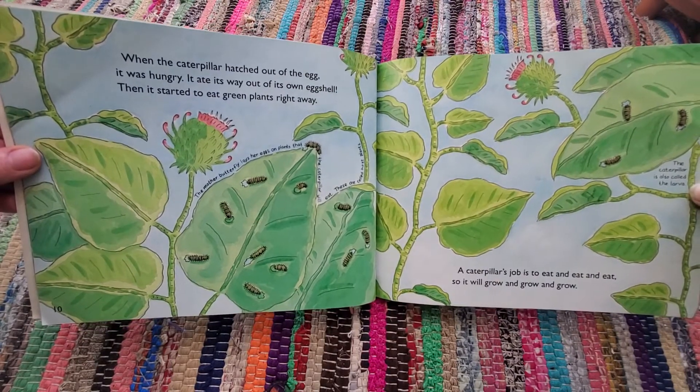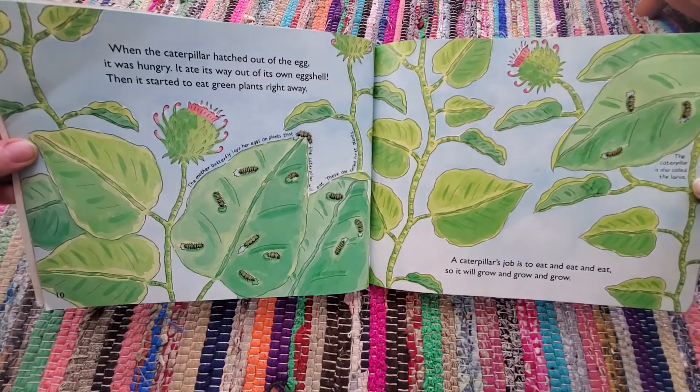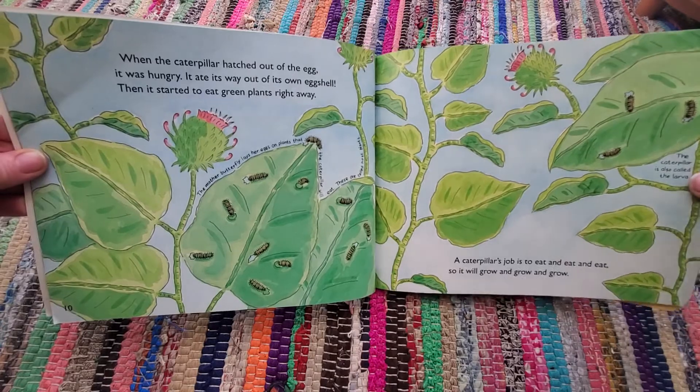The mother butterfly lays her eggs on plants that the caterpillar will eat. The caterpillar's job is to eat and eat and eat so it will grow and grow and grow. The caterpillar is also called the larva.